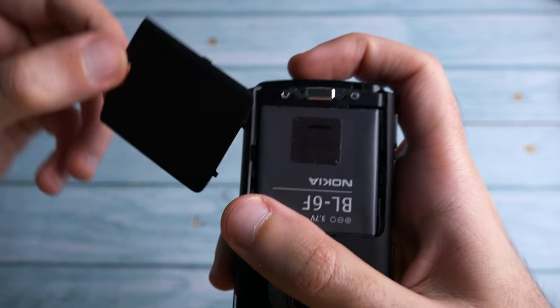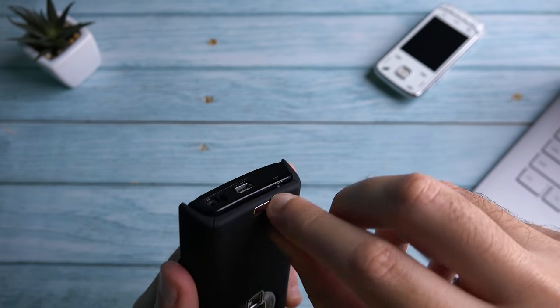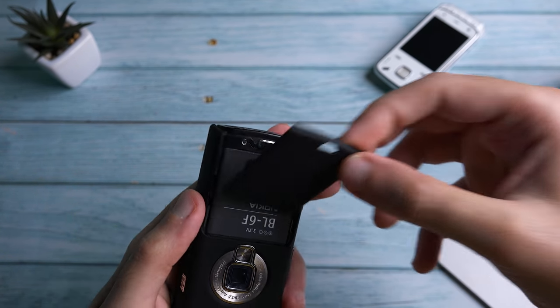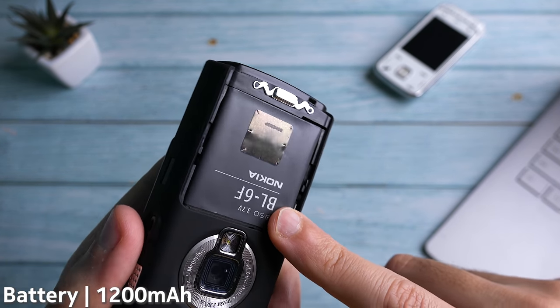The phone also had a bigger battery capacity compared to the original, which you can access by clicking and sliding. The battery capacity is 1200 milliamps compared to about 950 on the original.